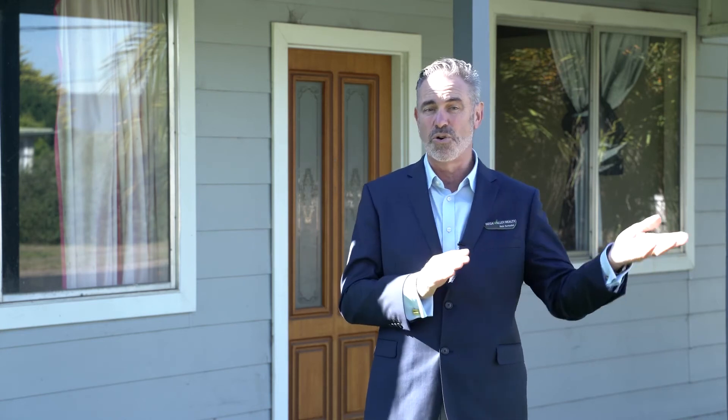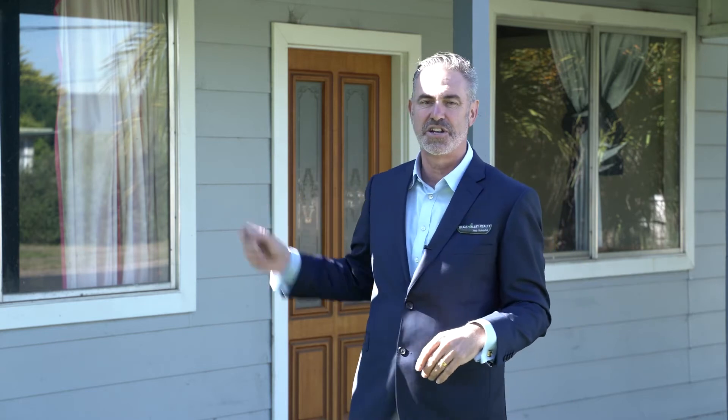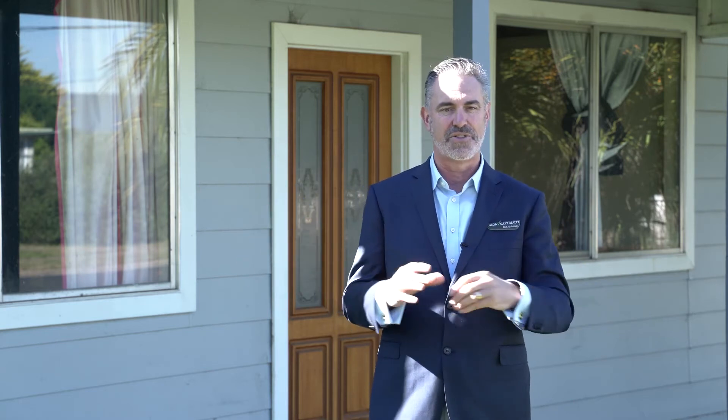Call me, Rob Shadle, at Bega Valley Realty. You know we've sold everything, and they've all gone in a minimum of two weeks for each property. So get in here quick. This one's priced under $400,000 — so what are you going to buy for that? Not a lot. This has got all those opportunities packed into one, under $400,000.